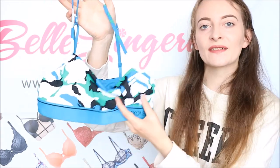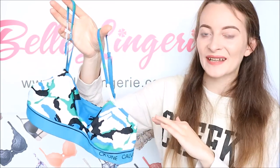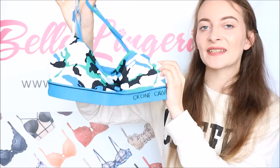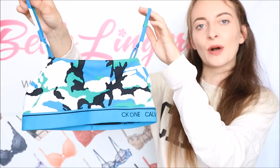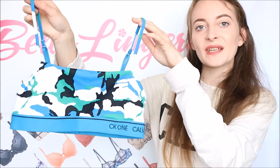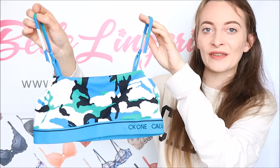Because there is no underwire, it is also the perfect bralette to sleep in — you don't have to worry about getting changed in a muddy tent, you could just keep this on and be so comfortable. You can also get the matching thong to complete the set in this beautiful camo effect. The Calvin Klein CK1 bralette in camo currently has 50% off on the Belle Lingerie website, making it just £14, which is incredibly affordable, especially for Calvin Klein.